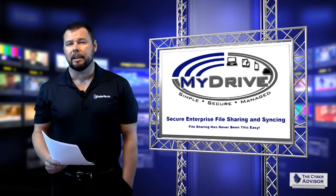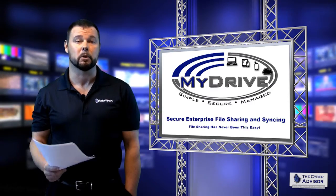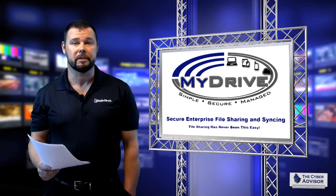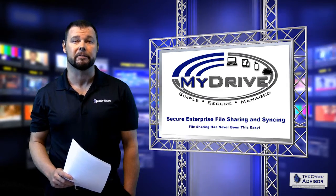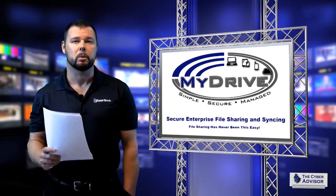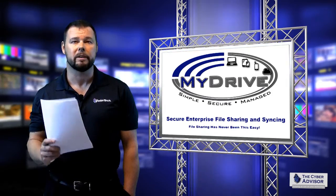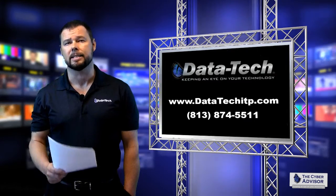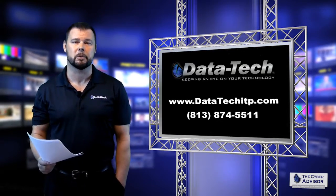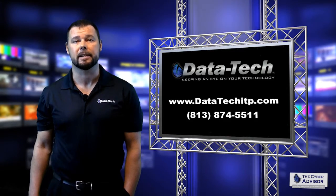Enterprise employees today are increasingly demanding better, easier, more efficient collaborative tools in order to get their jobs done more efficiently. Accessing and syncing files between various devices is a priority for enterprise employees. Doing so safely, securely, and with an unparalleled level of control is a priority for management and IT administrators. MyDrive was designed specifically for business use with each of these unique concerns in mind. To learn more, or to better understand if MyDrive might be a good fit for your company, we invite you to reach out to us at DataTech today, either online at www.datatechitp.com or by phone at 813-874-5511. Thank you for tuning in. For Mike Puckett, I'm Eddie O'Coyne. Please join us next time on The Cyber Advisor.